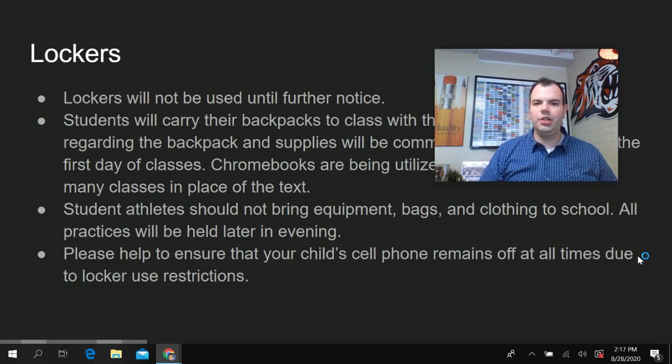Please help ensure that your child's cell phone remains off at all times. Usually students keep their cell phones in their lockers, so it's not a disruption to class. Being that cell phones are going to be in the student's book bag, we want to make sure that they keep their phones off. Please make sure there are no alarms set and that you are not texting or calling your student during the school day in case their phone is not on silent.